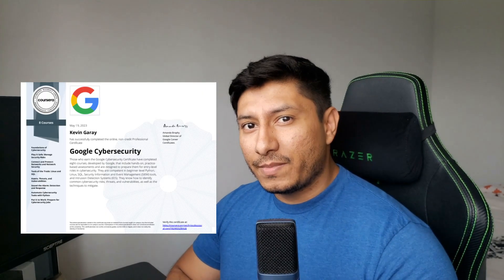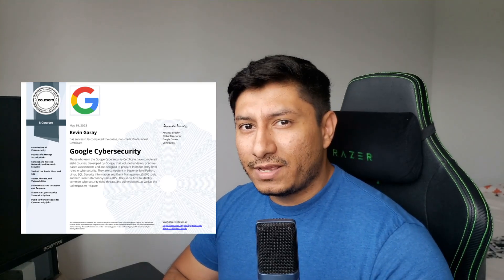Hey, how's it going everybody? My name is Kevin. Welcome back to my channel, and in this video I'm going to be talking about Google's new cybersecurity professional certificate. I recently completed this program and I just want to give my personal opinion and review of it to help you guys decide whether or not the certificate is right for you.